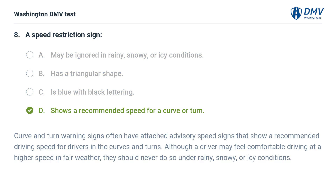The correct answer is D: Shows a recommended speed for a curve or turn. Curve and turn warning signs often have attached advisory speed signs that show a recommended driving speed for drivers in the curves and turns. Although a driver may feel comfortable driving at a higher speed in fair weather, they should never do so under rainy, snowy, or icy conditions.